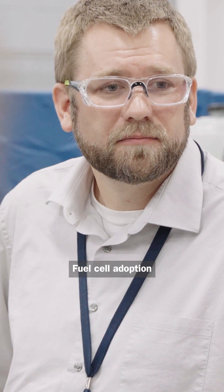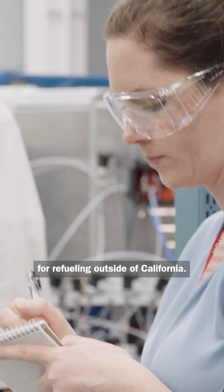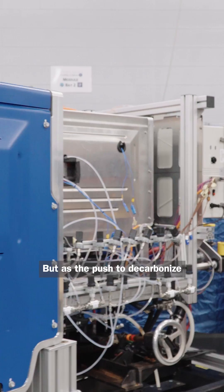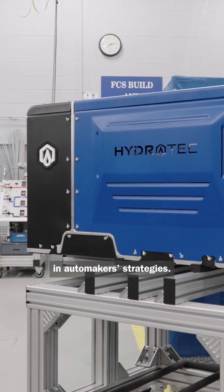Fuel cell adoption comes with challenges, like high costs and no public infrastructure for refueling outside of California. But as the push to decarbonize becomes more urgent, hydrogen fuel cells are playing a key role in automaker strategies.